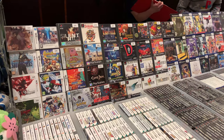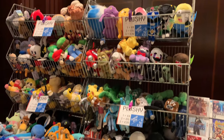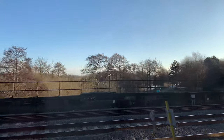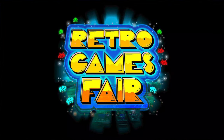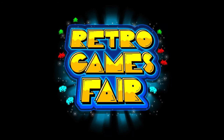And that pretty much brings us to the end of the tour. I really hope you enjoyed having a look at this event. If you ever want to go to it, I think this one's on once a year in Leeds. They also do something called the Super Retro Games Fair. There are a lot more retro gaming events coming throughout the year, so subscribe to my channel and stay tuned for loads more tours coming soon. Thank you so much for watching - I'll see you next week. Goodbye.